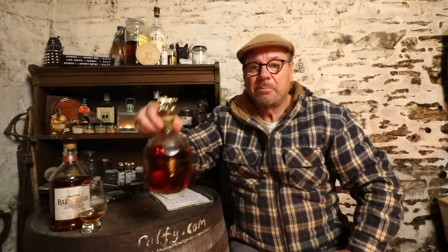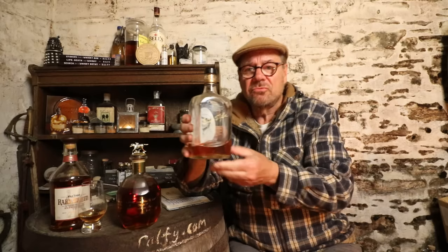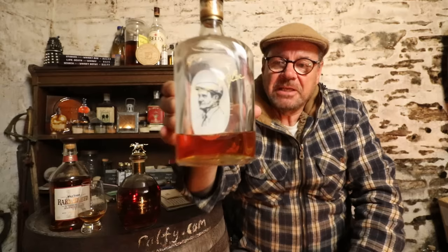That gives you the provenance of this bottle. I've had it since about 2012 and as you can see by the fill level there's an awful lot of it left — whereas this bottle, bought roughly the same time, is heading towards empty.